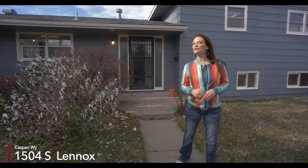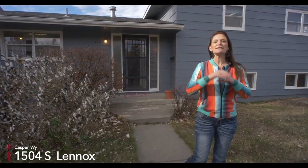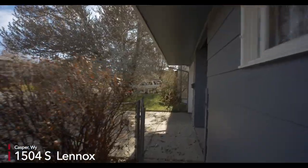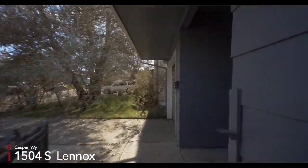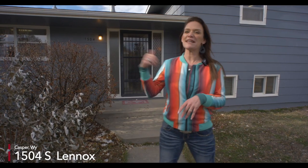Not only are we near a park, but this home also has some major updates that have been done for you: a newer roof, newer furnace, and the floors have been refinished. I've got to show you the breezeway that's between the house and the garage — perfect for nights lounging on the patio. Let's go inside.